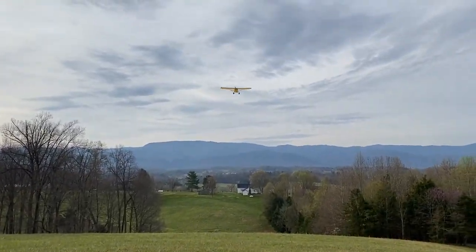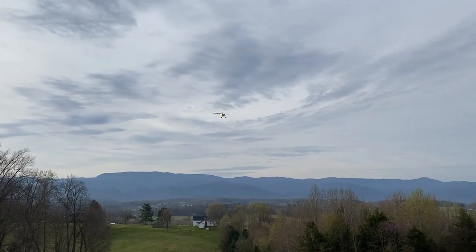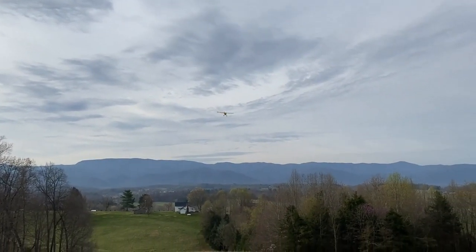God, look at that climb out. He's up 1,000 feet already. Amazing.